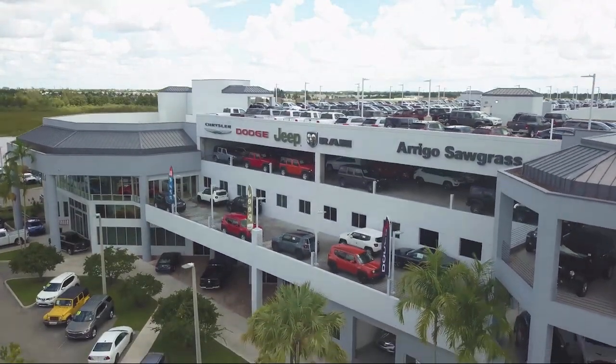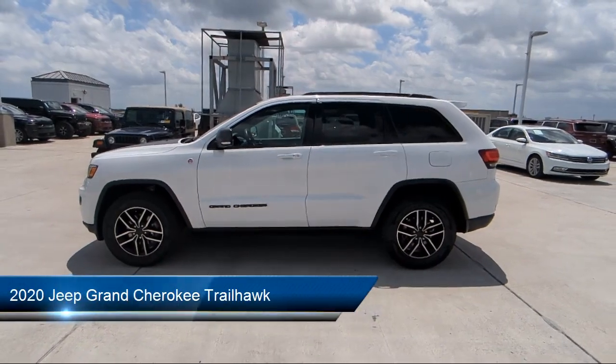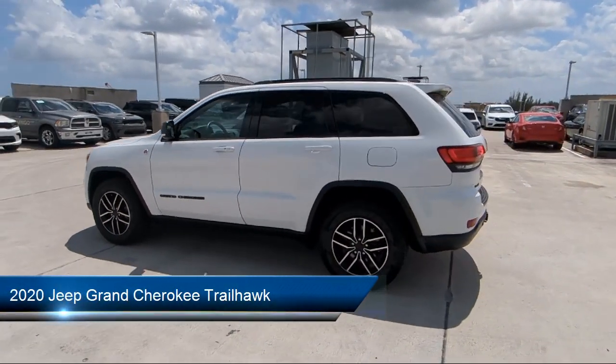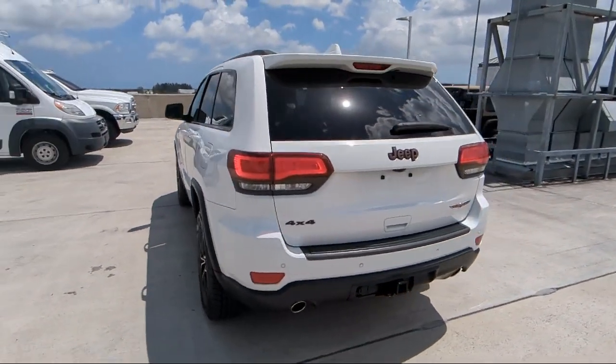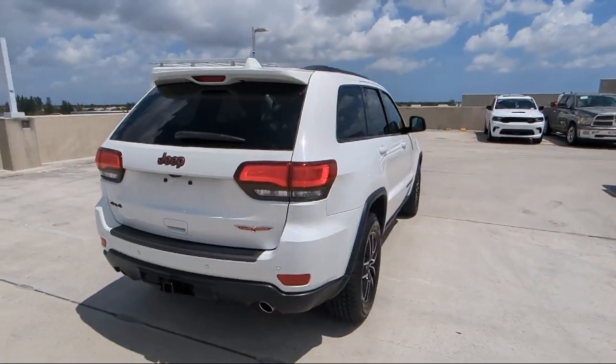Welcome to Rego Chrysler Dodge Jeep Ram, and here's a look at another one of our great vehicles for sale. It comes equipped with navigation, Sirius XM satellite radio, Apple CarPlay, ventilated front seats, rain-sensitive windshield wipers, and the Sirius XM Guardian emergency communication system.